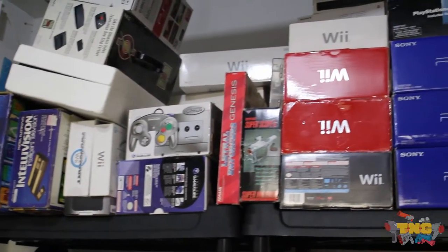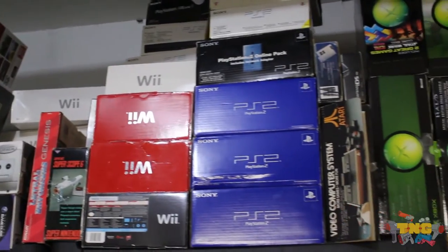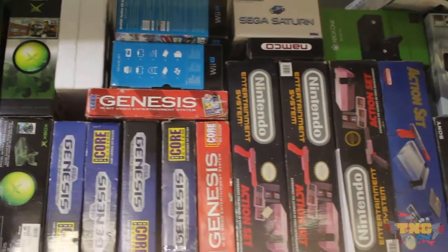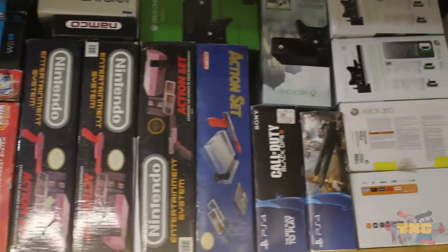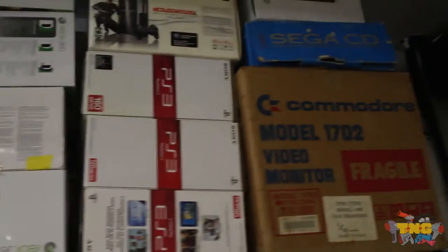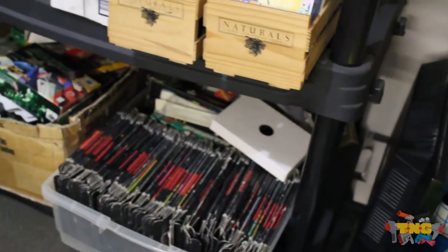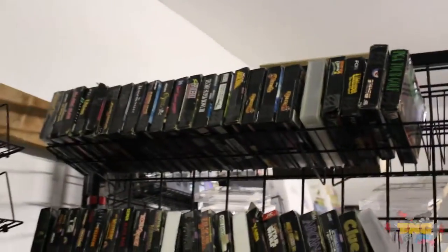There's some Intellivision, some Wii, different Wii ones, PlayStation 2, PS3, slim PS2s, some Xbox, Nintendo, PS4s, 360, PS3 — I think I'm actually going to put that out for sale. And a bunch of B-grade boxes hiding down here and there. Some more surprises.